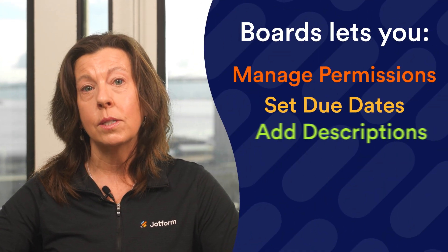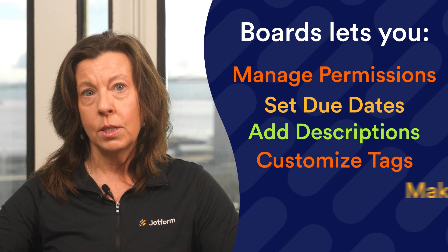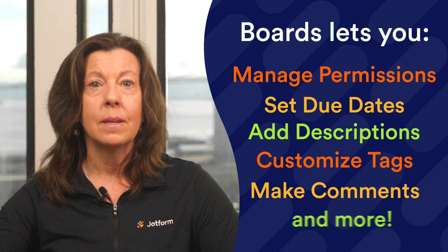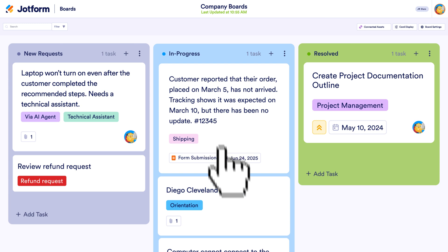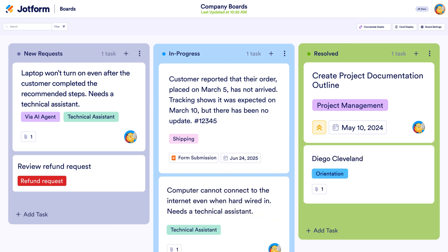Boards are also fully customizable, so you can set them up to your liking. You can manage permissions for collaborators, add due dates, descriptions, custom tags, comments, and more. Drag and drop tasks around the board freely to track their status and visualize progress at a glance.